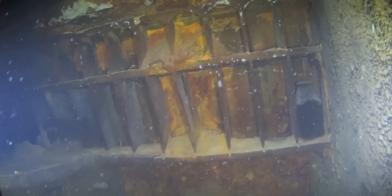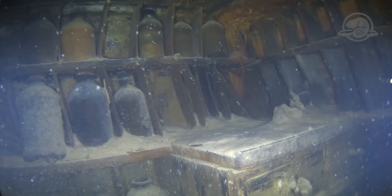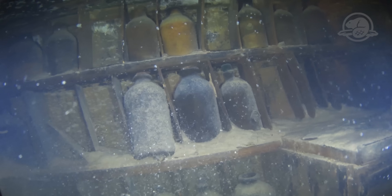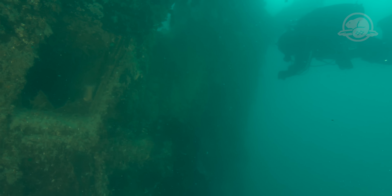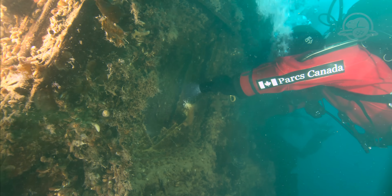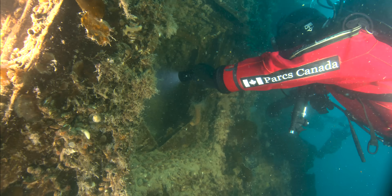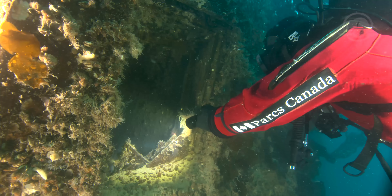In one of the storerooms, many wooden niches still hold upright bottles. At the stern of the ship, the gallery windows, some of which still have their double panes, allow us to see inside what was originally Captain Francis Crozier's cabin, its contents trapped in ice-cold waters and sediment.